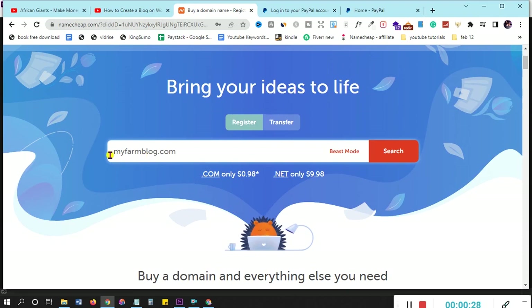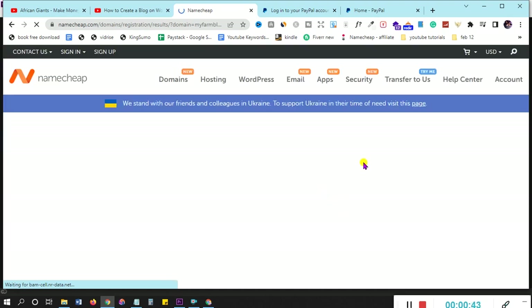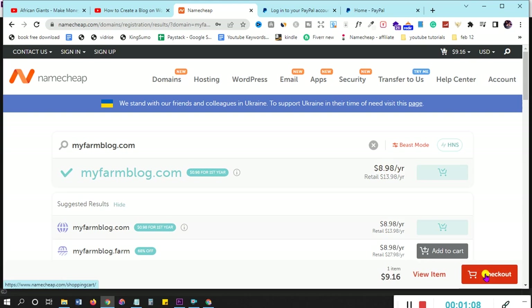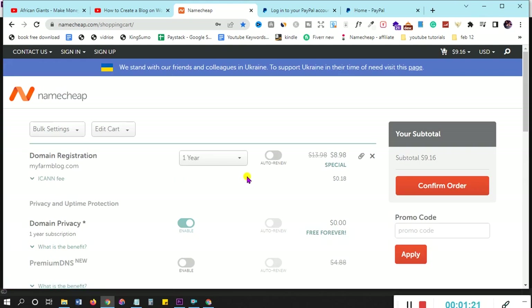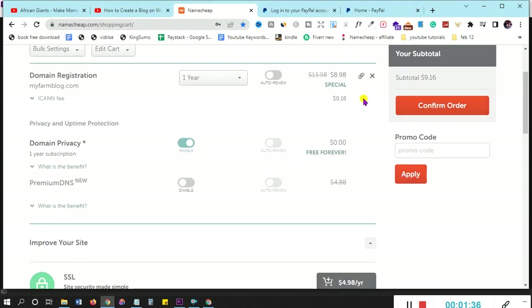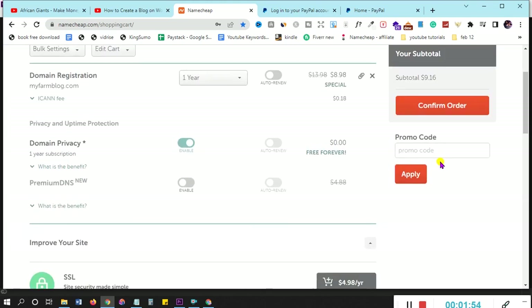I've already chosen my domain name — mine is myfanblog.com. I click on search to check if it's available. It tells me if it's available for purchase in .com. I recommend you do this on a .com. As you can see, it's saying I can get it for almost nine dollars. I click 'add to cart' and check out, and you can purchase using your ATM card or PayPal.